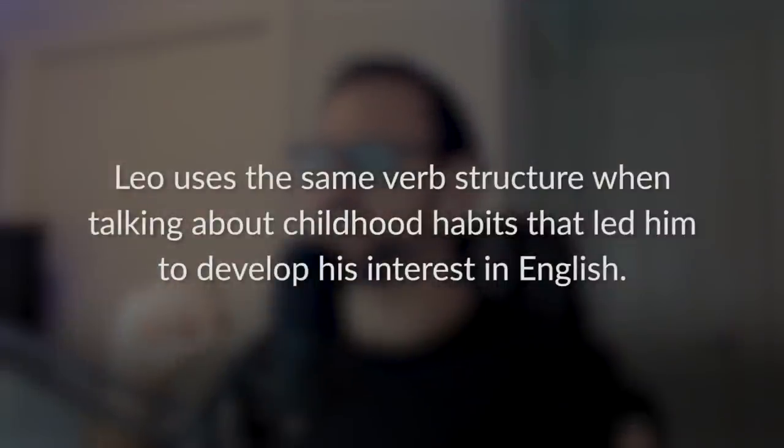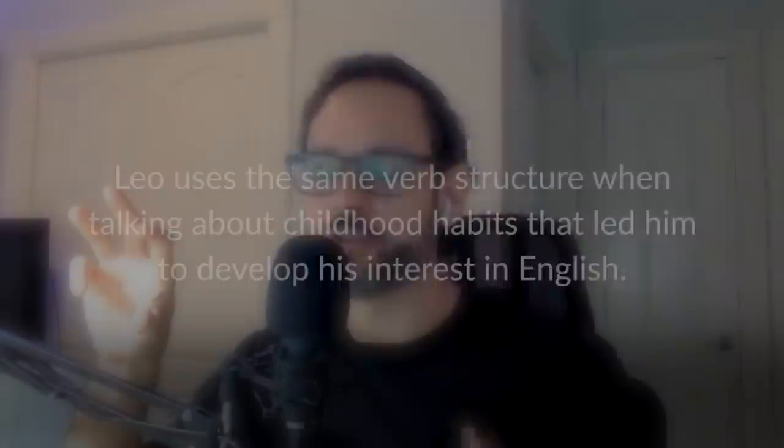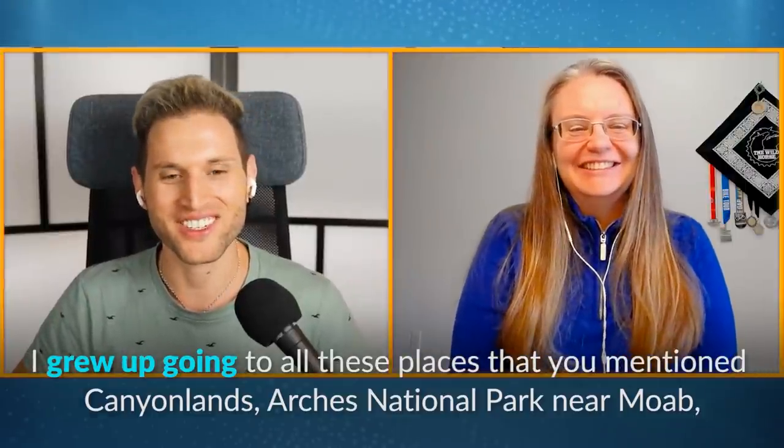Leo uses the same verb structure when talking about childhood habits that led him to develop his interest in English: 'I grew up watching Seinfeld. I grew up reading a lot of literature, classics.' Similarly, Jennifer says: 'I grew up going to all these places — Canyonlands, Arches National Park near Moab.'